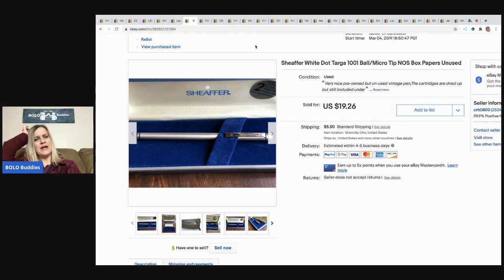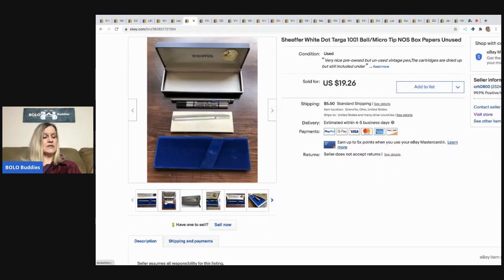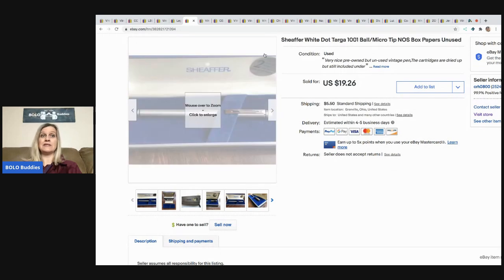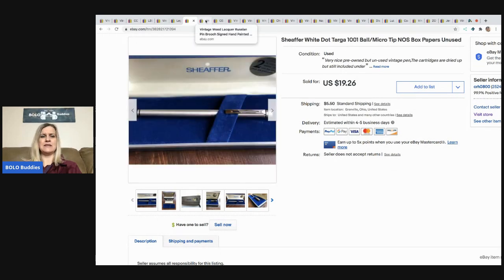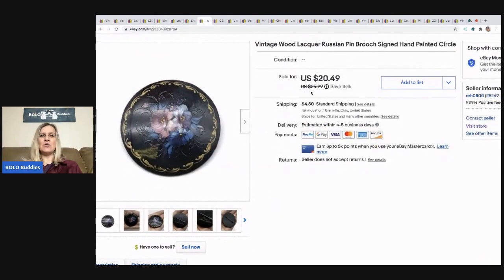The next item I sold is this Schaefer pin. This was actually my husband's listing — I'm not sure if he picked it up or I did. I usually give him any pins I find because that's something he knows more about than me. He sold this for $19.26 and the buyer paid shipping. It was a very long tail item, so it may have been one I picked up since he's usually more of a bolo finder.